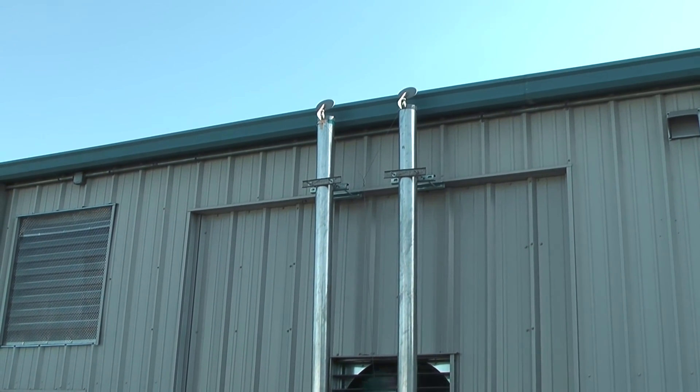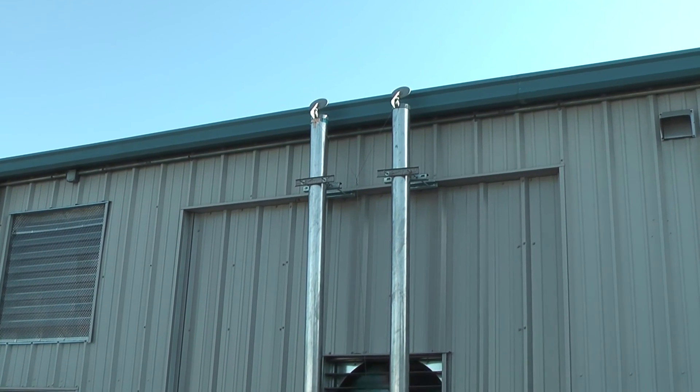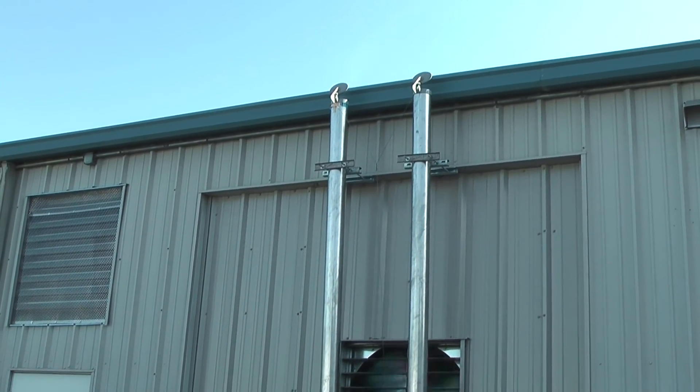Got a 348.5 on the dyno. Make a little bit of noise with it.